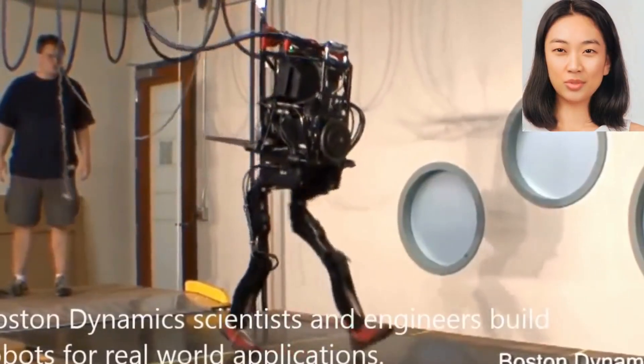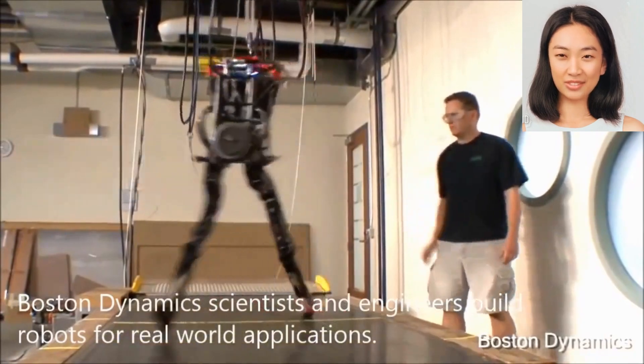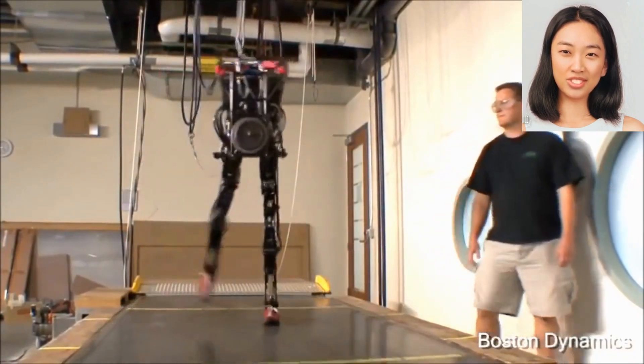Atlas is a humanoid robot developed by Boston Dynamics. It is designed to have a human-like appearance and impressive physical capabilities.